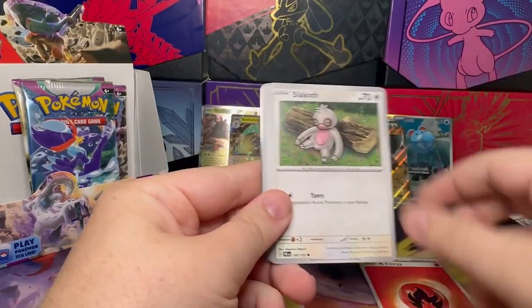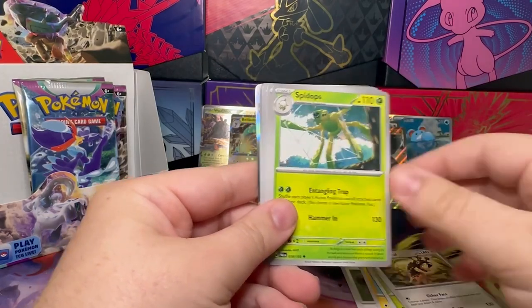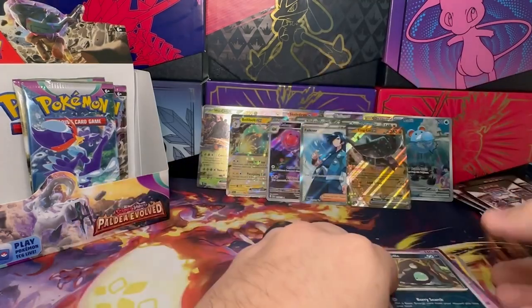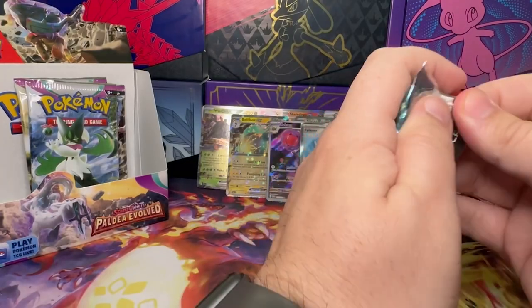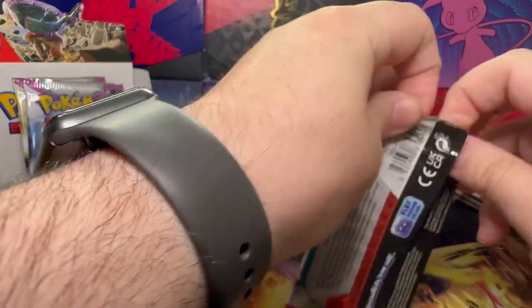We've got Fire, Slakoth, Watrill, Flaaffy, Bramblin, Varagoff, Spidops, Pessyman, Misdreavus, Shredder, and a Wigglytuff. All right, last four packs — let's hope for some last bit of the box magic.